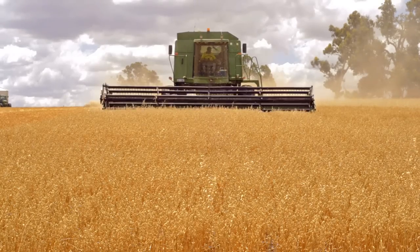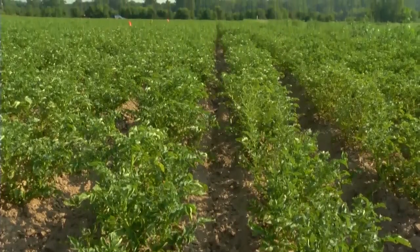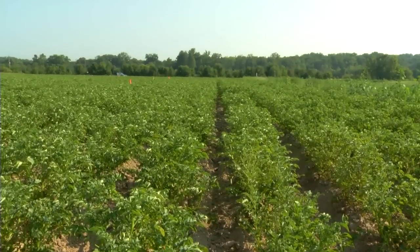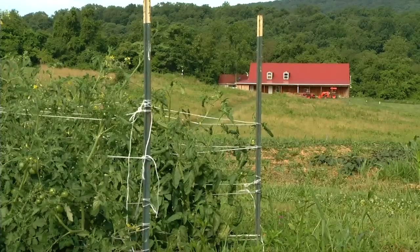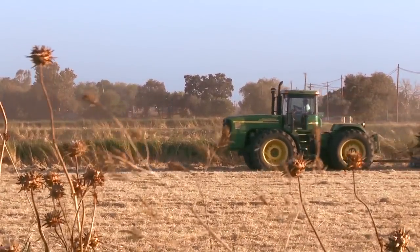Soybeans, wheat, sugar beets, corn. Nebraska is one of the biggest agricultural producers in the United States. Field to field, crop to crop, every farmer uses a different amount of water.